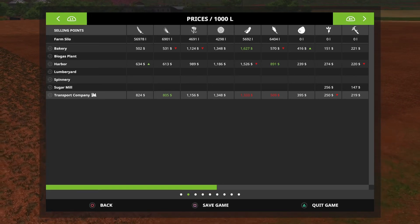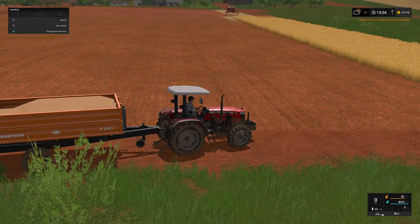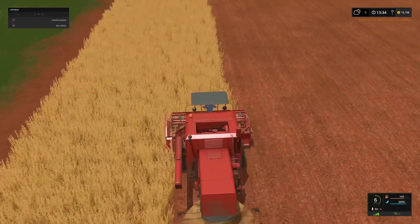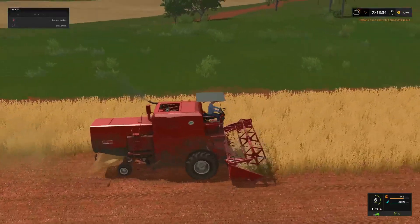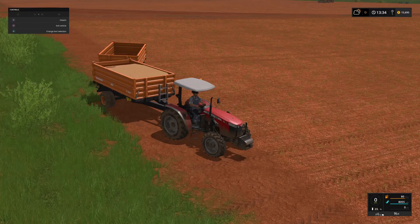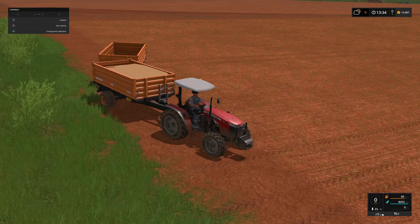We've got the price going up here at the harbour for our wheat, and 824 at the train which means we could sell the whole lot in one go. Maybe we should just sell at the train - it's not a staggeringly good price, but it gives us the chance to sell something via the train. I'm going to empty this combine, we'll finish this field off, and then we'll start taking our wheat over to the nearest grain elevator. Then we'll load the grain onto the train and take it up to the transport company to sell.